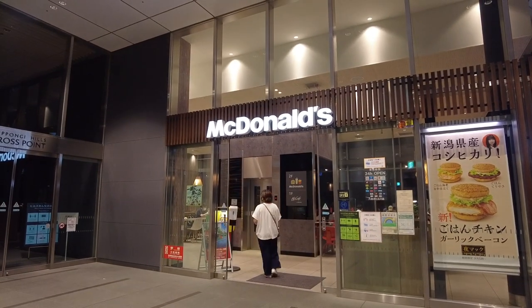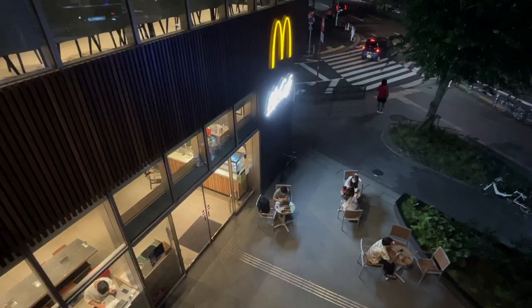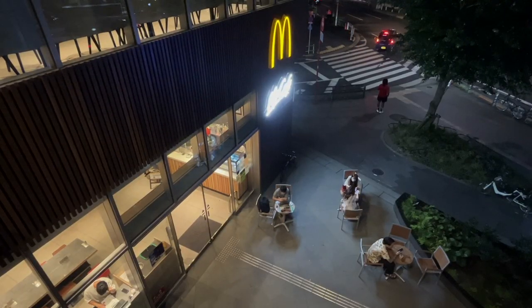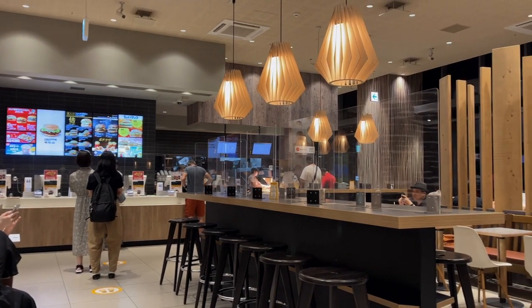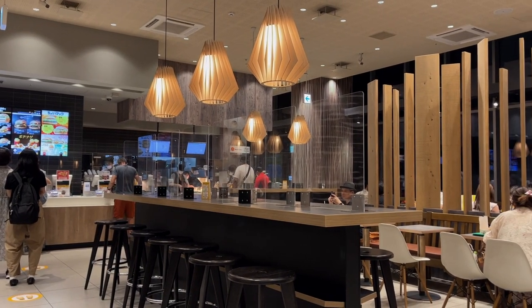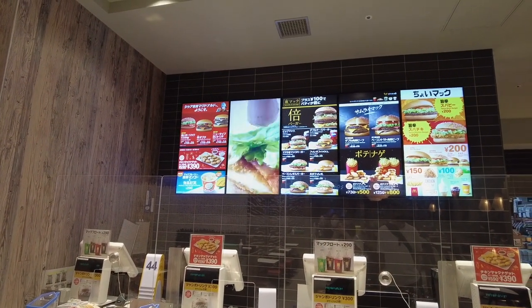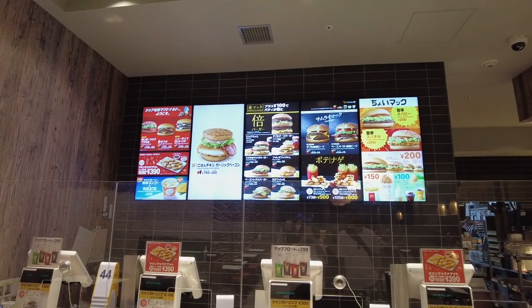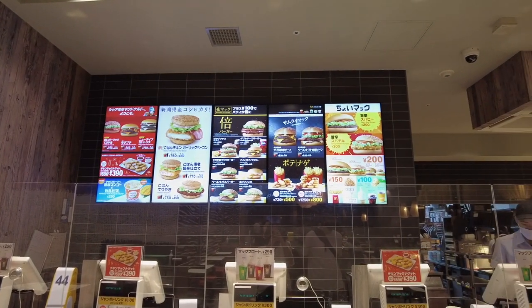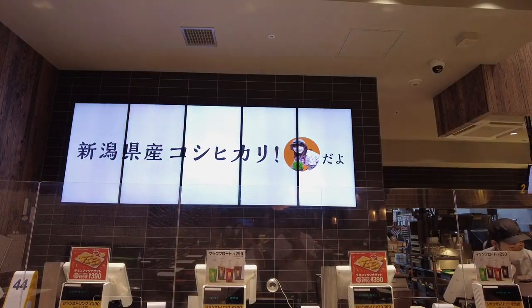We went to the McDonald's in Roppongi since it's quite a big one with two levels — Mac Cafe on the first floor and the regular menu McDonald's on the second floor. McDonald's in Japan is known to be pretty clean and also known to have a wide variety of menu options. We went at night because of nighttime cravings, and also wanted to go when there weren't too many people, but there were still a good amount of people, so I'm sorry the audio is a little bit messy.